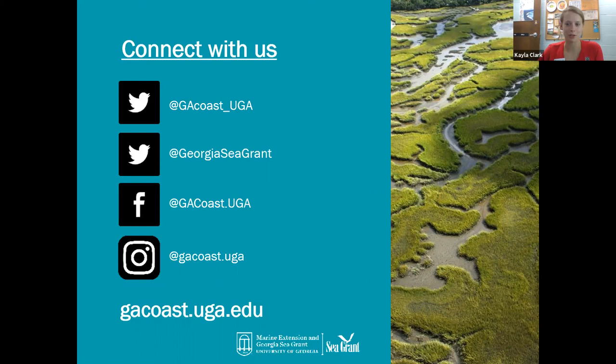It doesn't look like we have any other questions at this point, so we'll let you get to lunch. Thank you everyone for coming — I hope you learned something new and had a great time today. Live virtual teaching is a little new for us, but hopefully it worked well and you were able to see all the animals.